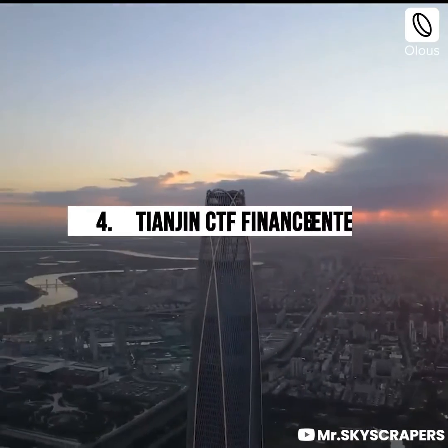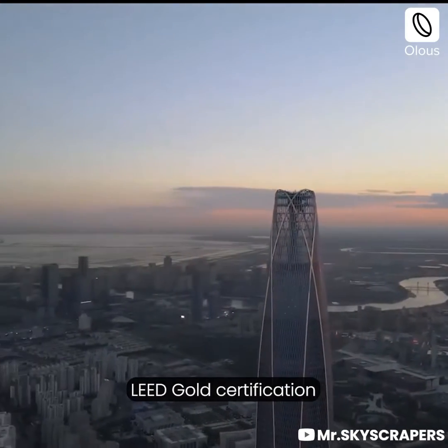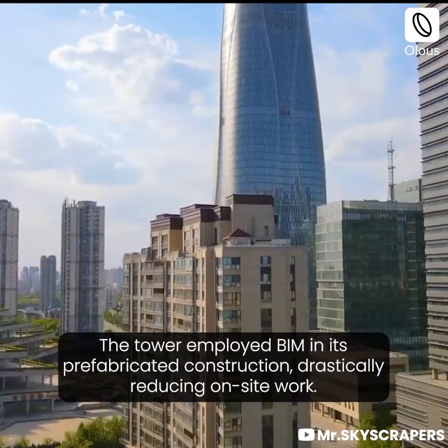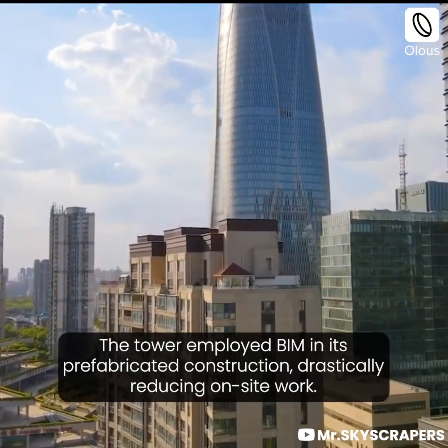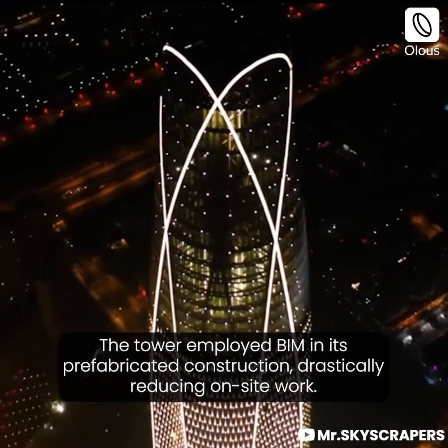Tianjin CTF Finance Centre — LED Gold Certification. This vertical city is the city's tallest building. The tower employed BIM in its prefabricated construction, drastically reducing on-site work.